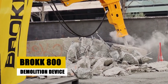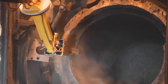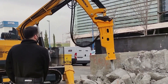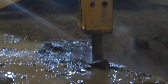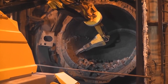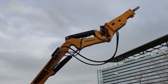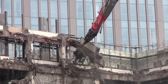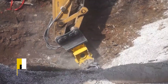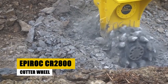At number 18 we have the Brock 800 demolition device. The Brock 800 is a compact demolition robot used for controlled demolition projects. It is equipped with a combination of hydraulics and hammers that can pulverize concrete and rock structures with ease. It is remote-controlled, allowing operators to work safely from a distance, and its compact, maneuverable design makes it ideal for use in tight spaces.